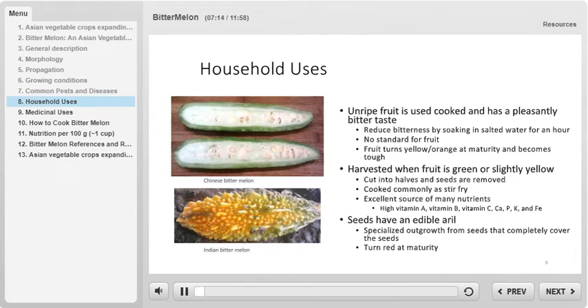The most common use of bitter melon is eating it cooked as an unripe vegetable. The unripe fruit is cooked and has a strong but pleasantly bitter taste. If the bitter taste is unappealing, soak the bitter melon in heavily salted water for one hour before cooking — this process extracts the bitterness. Interestingly, there is no standard for this fruit; bitter melons of all different shapes and sizes are harvested and sold to a variety of markets. The aril of the seeds is also edible. An aril is a specialized outgrowth from seeds that completely covers them. The fruit turns yellow to orange and becomes very tough at maturity.